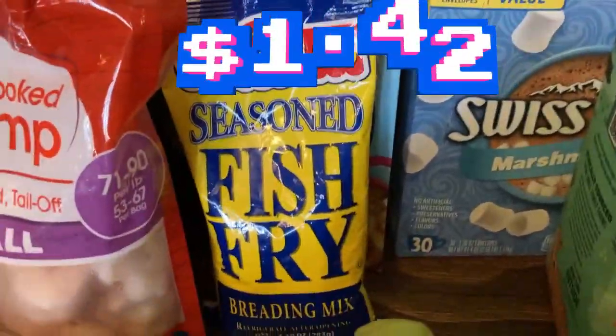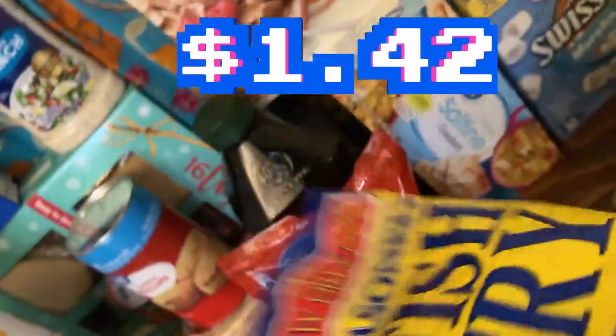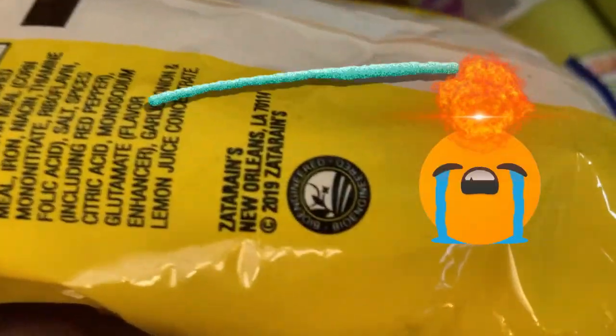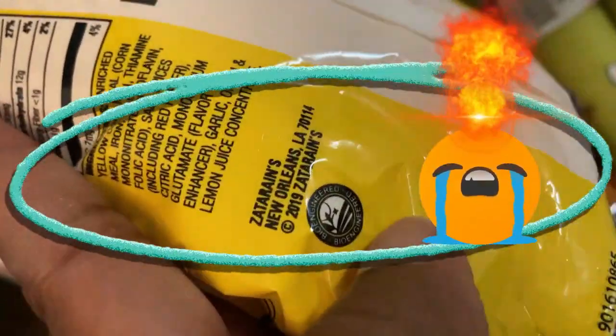Then I have New Orleans seasoned fish fry. Now, this fish fry is absolutely for my okra because the okra in the grocery store are bioengineered. I thought I'd make my own, but let me see if this is bioengineered as well — and sure enough, it has that label. So I'm going to have to take that back. I was tired in the store and didn't see it. I was looking for the word 'bioengineered.' I actually could have just gotten some cornmeal. First mistake — don't be tired in the store.